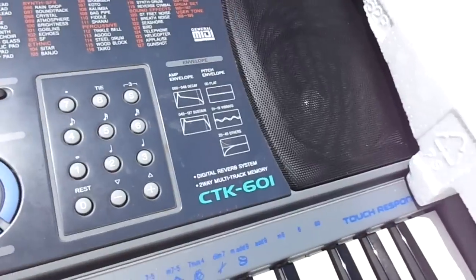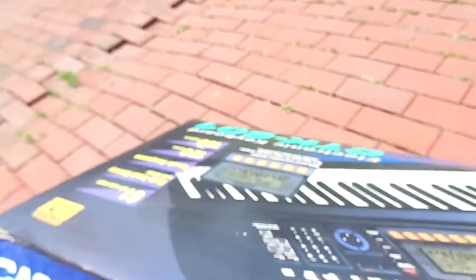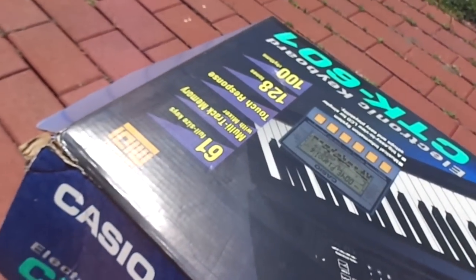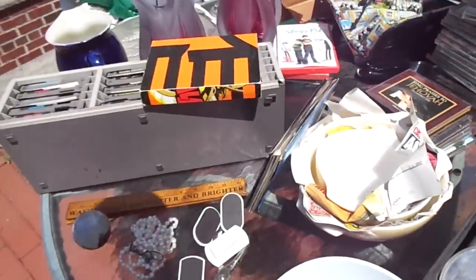This is a Casio CTK-601 — look at the box! This was like $10. If I had to buy this new it would be over $100 — they sell them on eBay for $100-plus. It's got 61 full-size keys. I'll plug it right in; if not I'll throw some batteries in so I can sell it.